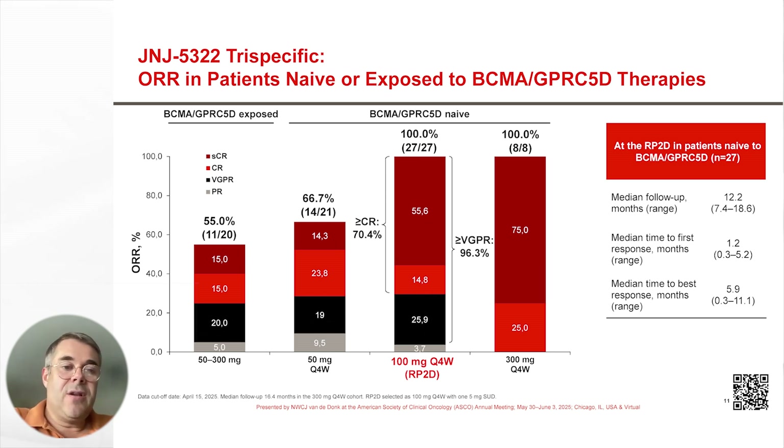Here you see the response rate in the different cohorts in which we enrolled patients. On the right, you can see that the response rate was 55% in patients that were previously BCMA and GPRC5D exposed. The response rate was higher in patients treated at the RP2D who were BCMA and GPRC5D naïve.